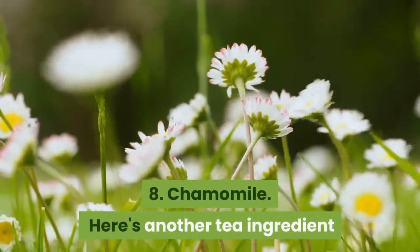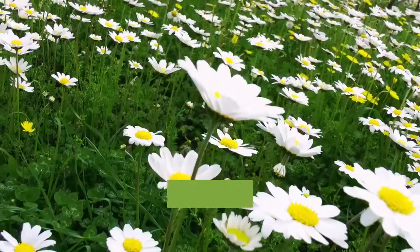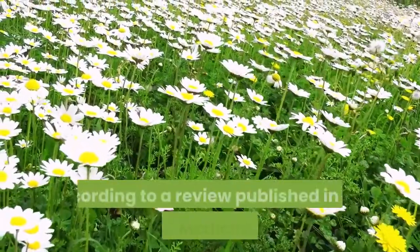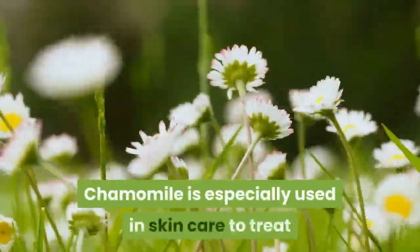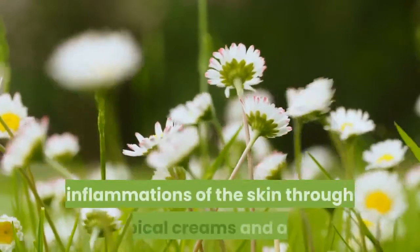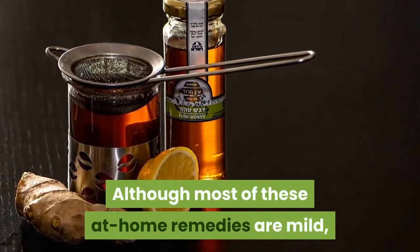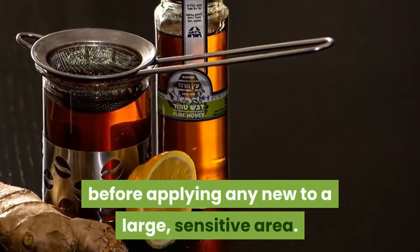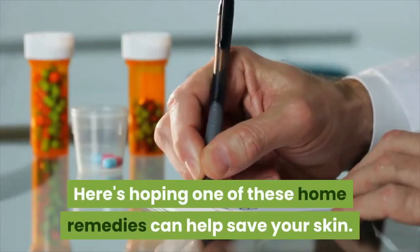8. Chamomile. Here's another tea ingredient that can double as a skincare savior. Chamomile is an anti-inflammatory, antioxidant, and mild astringent, according to a review published in the Molecular Medicine Reports. Chamomile is especially used in skincare to treat inflammations of the skin through topical creams and oils. Although most of these at-home remedies are mild, it's recommended to test a small area of skin before applying any new remedy to a large, sensitive area. Here's hoping one of these home remedies can help save your skin.